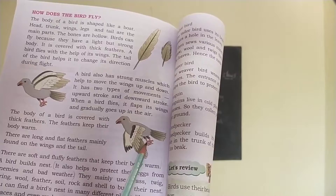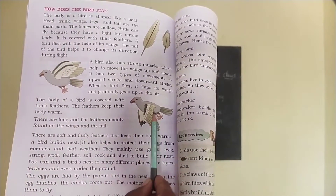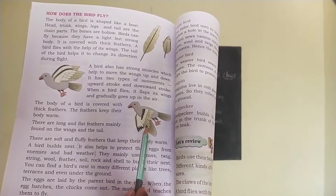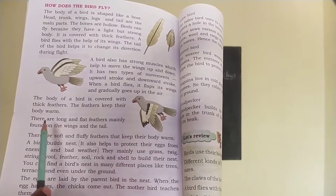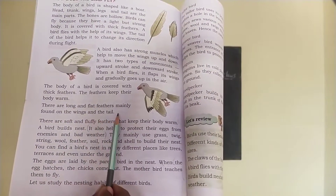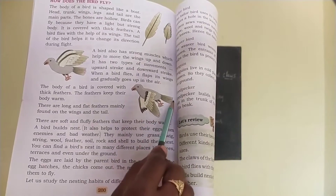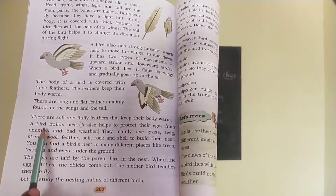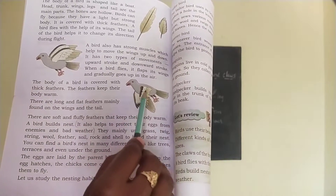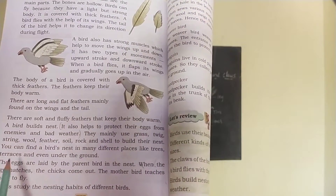A bird also has strong muscles which help to move the wings up and down. It has two types of movements — observe these two pictures. When a bird flies, it flaps its wings and gradually goes up in the air. The body of the bird is covered with thick feathers. The feathers keep their body warm. These are long and flat feathers mainly found on the wings and the tail. There are also soft and fluffy feathers on the remaining part of the body that keep the body warm.